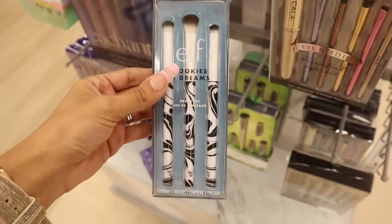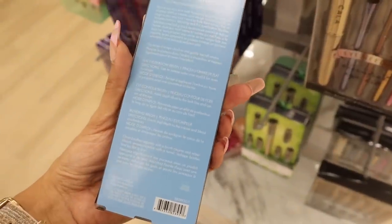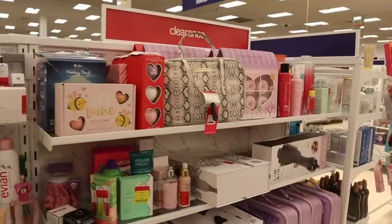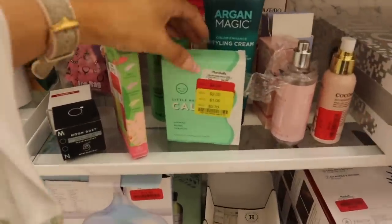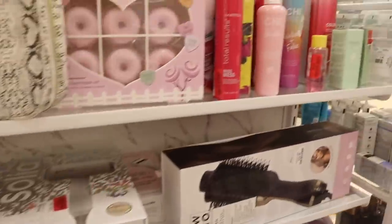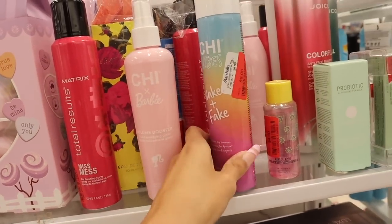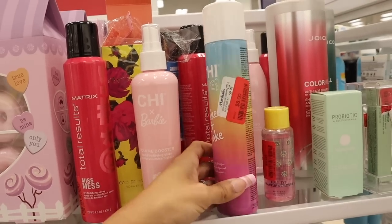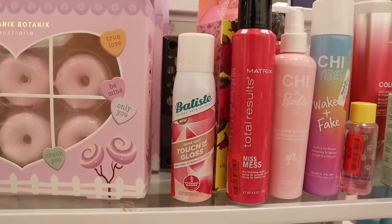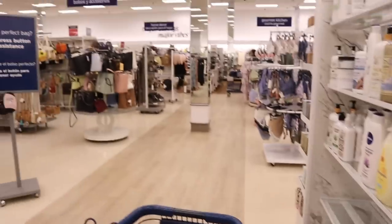Look over here — I just found the Cookies and Dreams brush set! You get three brushes for $5: the eyeshadow brush, contour brush, and blending brush. Let me know if you plan on picking this up. In the clearance section they have dietary supplements for $0.70. Over here they have Chi — the volume booster is $9 and the dry shampoo, which I love, is $8. I paid $10 for it before so $8 is a really good deal. There's also a Shine Mist touch of gloss for $4.